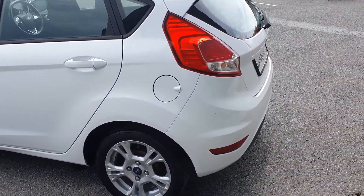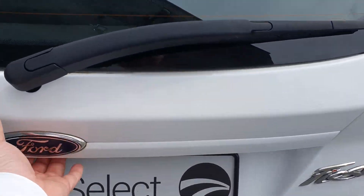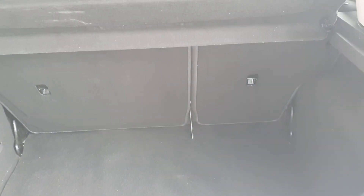As you can see, this car is in fantastic condition. Have a look at the boot — a lovely deep boot with 60-40 split folding seats.